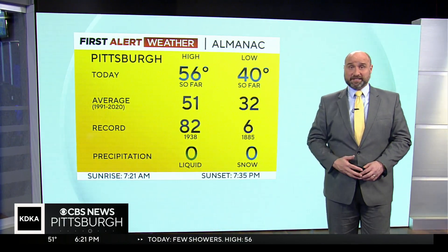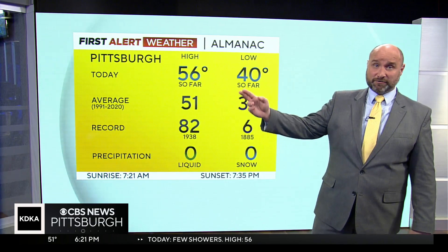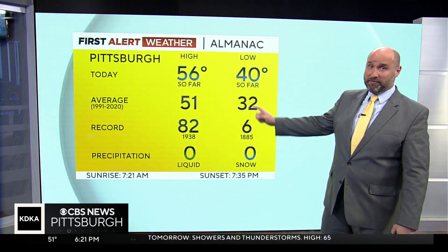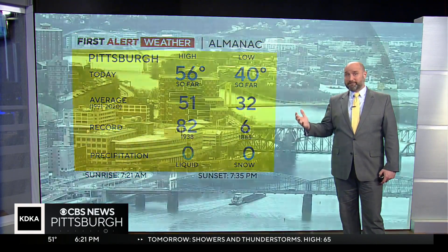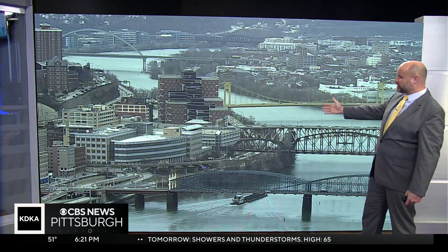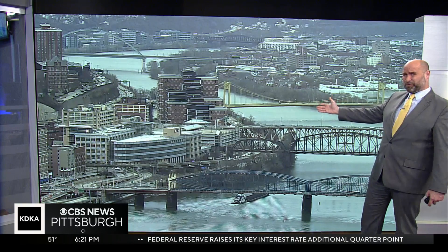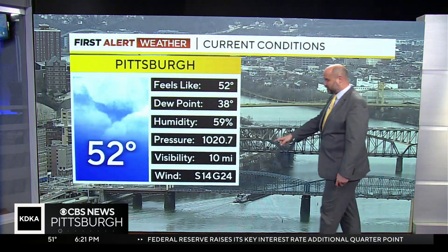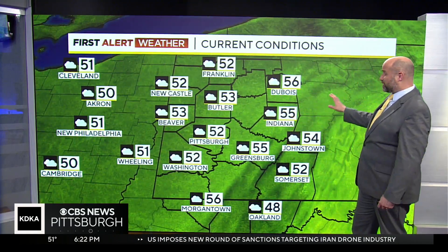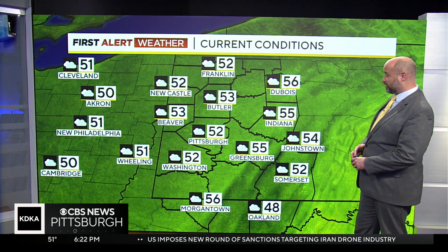Today we got up to 56. Normal is 51, so we were 5 degrees above average. We even started the day off 8 degrees above average, so it was a warmer type day by at least a few degrees, and it's just been gray — that's the worst thing we have going on. Currently, cloudy skies, 52 degrees. Gusts almost to 25 miles per hour, so it is a bit gusty, and you can see how temperatures around the region are generally situated in these low to mid-50s still.